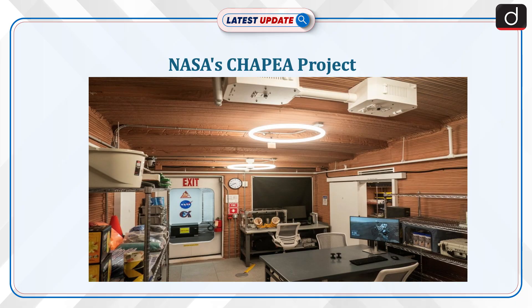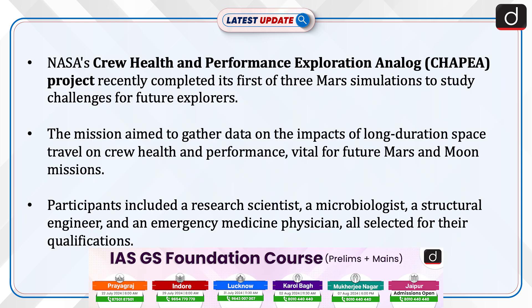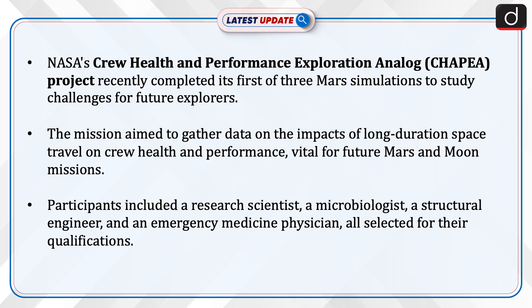Welcome to the latest update program. The topic of discussion is NASA's CHAPEA Project. NASA's Crew Health and Performance Exploration Analog Project recently completed its first of three Mars simulations to study challenges for future explorers. The mission aimed to gather data on the impacts of long-duration space travel on crew health and performance, vital for future Mars and Moon missions.